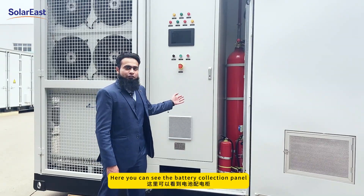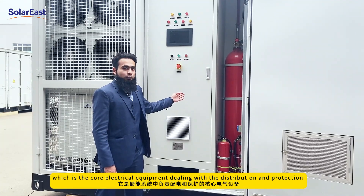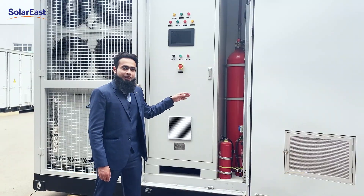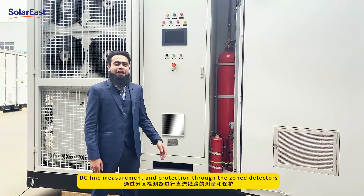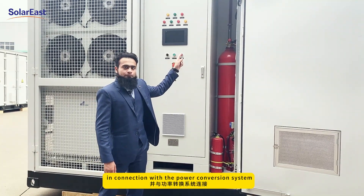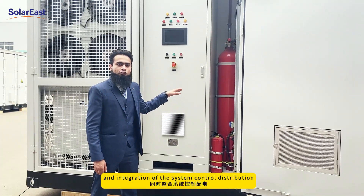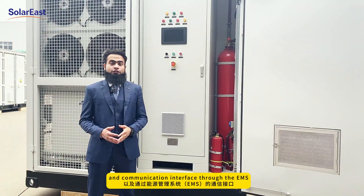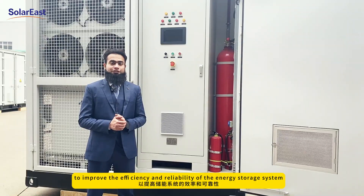Here you can see the battery collection panel, which is the core electrical equipment dealing with the distribution and protection in the energy storage system. Its main functions include parallel connection of multiple battery clusters, DC line measurement and protection through zone detectors, connection with the power conversion system, and integration of system control distribution, local controllers, and communication interface through the EMS to improve the efficiency and reliability of the energy storage system.